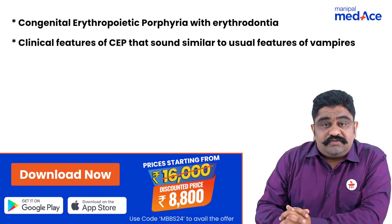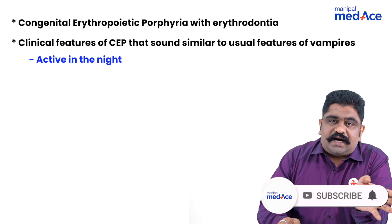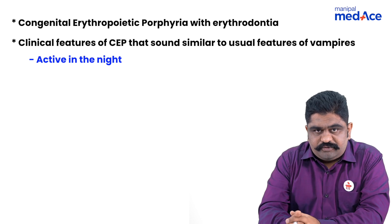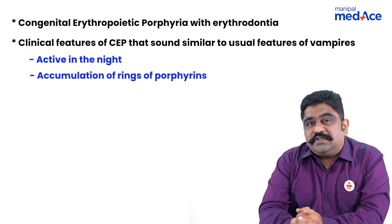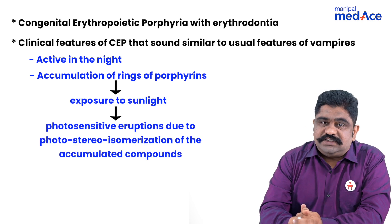What are the clinical features similar to that of the description of vampires? Vampires are not active in the daytime; they are mostly active in the night. Because these patients of congenital erythropoietic porphyria will have accumulation of the porphyrins in the skin, because of which when they are exposed to sunlight there will be severe reactions that lead to photosensitive blisters.